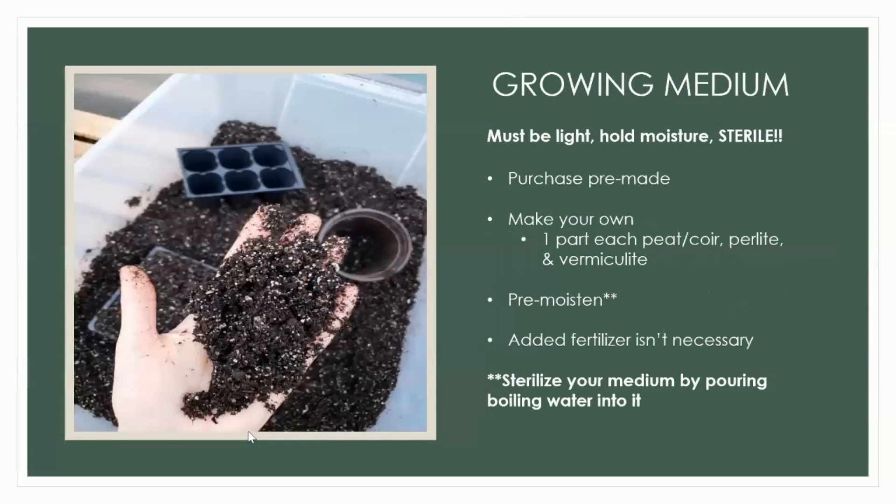You can purchase pre-made seed starting mix — like Jiffy grow, even sold at the dollar store — which is great for smaller scale. I've found it's more cost effective for me, since I grow on a larger scale, to make my own: one part sphagnum peat moss, one part perlite, and one part vermiculite. It's really important that it holds moisture, is super light and fluffy. Don't use potting soil or garden dirt — these can introduce bacteria, fungus, and critters, plus they're typically too dense for seeds.